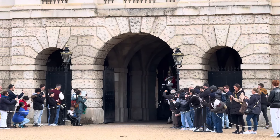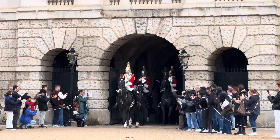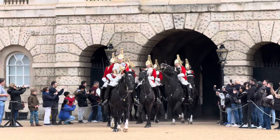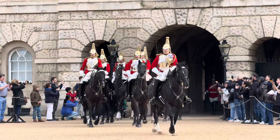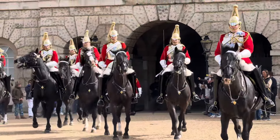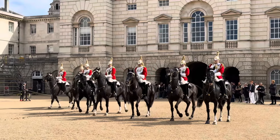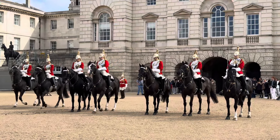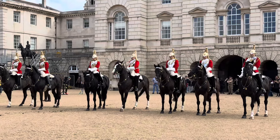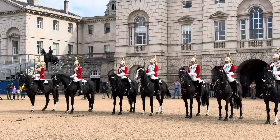We can see now the Lifeguards are arriving here on Horse Guards and this is incredible. They are wearing their summer order — this is the first sighting of the Lifeguards wearing their summer uniform, everyone. They are wearing their famous scarlet tunics and their silver breast and back plates.